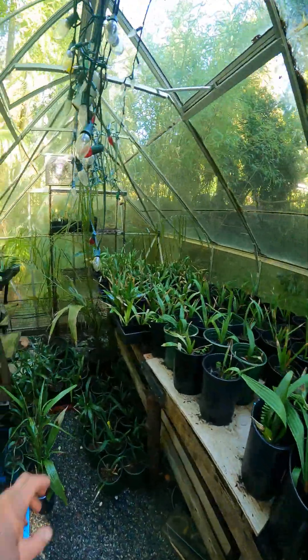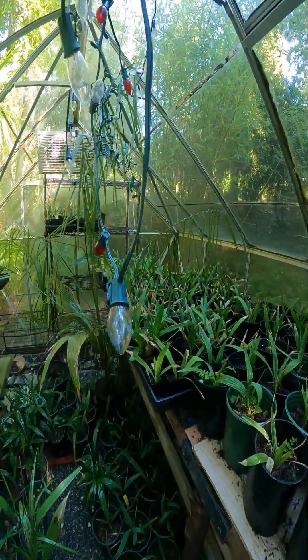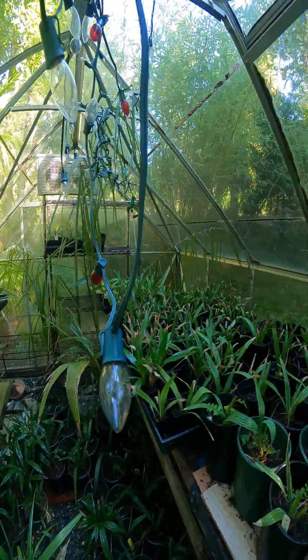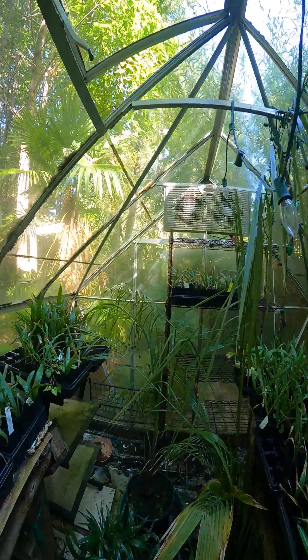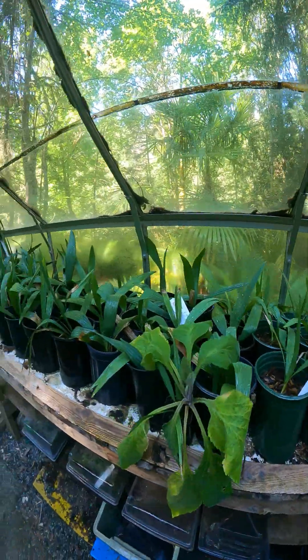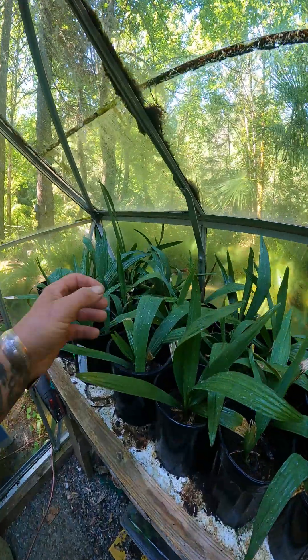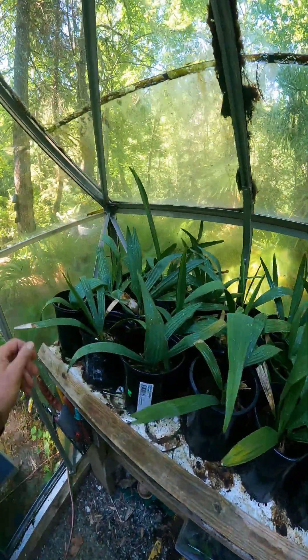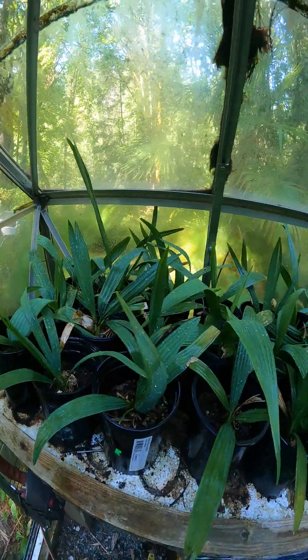These are dwarf palmetto. We have lots of them in here with Sabal brazoria. We have Sabal minor from different ecotypes. We have a McCurtain County from Oklahoma — so there are palms native to Oklahoma as well. And we have Sabal palmetto and some other ones as well. These are nice cold hardy palms. The second most cold tolerant palm tree on the face of the earth is Sabal minor, or dwarf palmetto — go look it up.